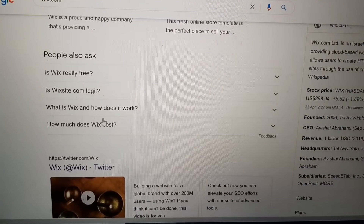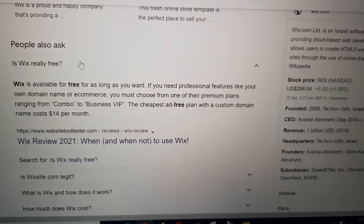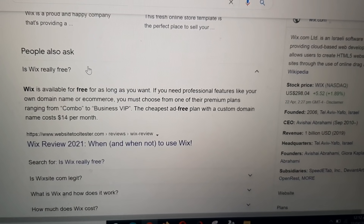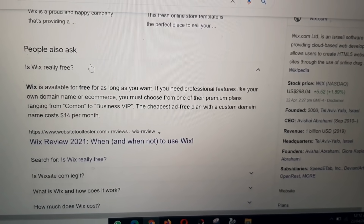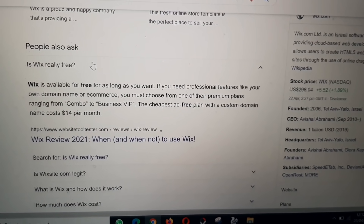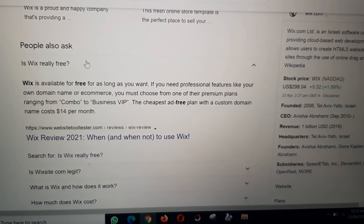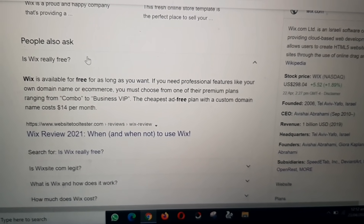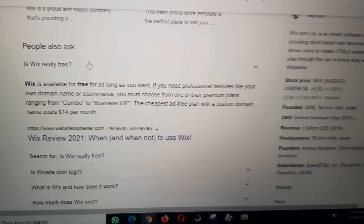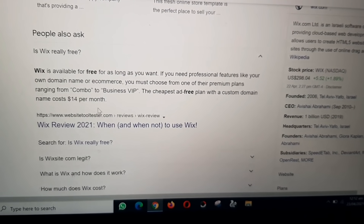People also ask: Is Wix really free? Wix is available for free as long as you want. However, if you need professional features like your own domain name or e-commerce, you must choose from one of their premium plans, ranging from Combo to Business VIP. The cheapest plan with a custom domain name costs $14 per month.